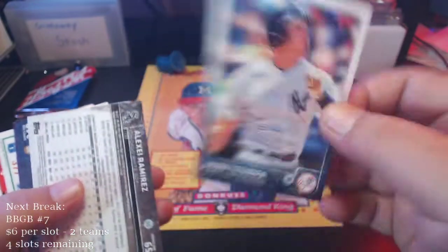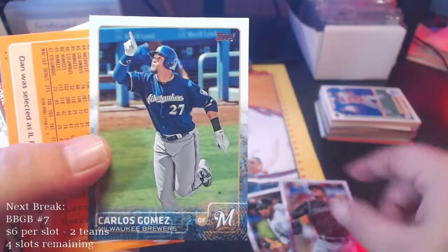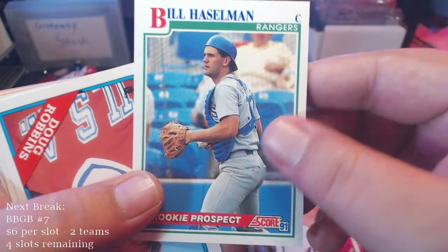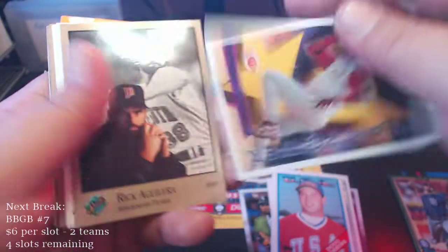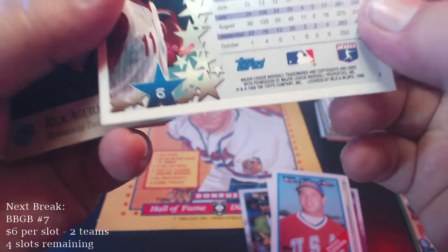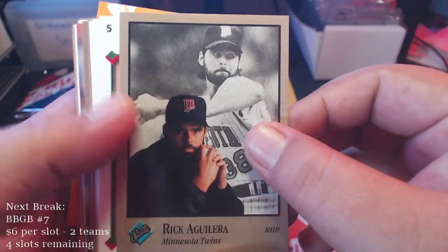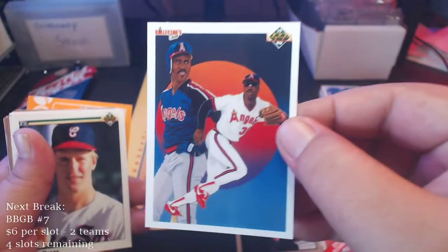Here's a Mark Teixeira 2015, Alexi Ramirez 2015, some more 2015s — Rex Brothers, Carlos Gomez, Dan Pasqua, Bill Hasselman, a Ricky prospect with a USA card — Doug Robbins. We got a Barry Larkin — nice, top star power! Barry Larkin, 1996 Topps — our first Hall of Famer. Rick Aguilera Studio '92, got a California Angels card — Devon White for the California Angels.